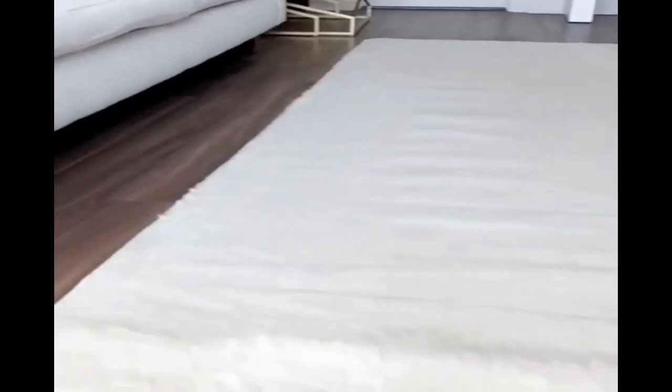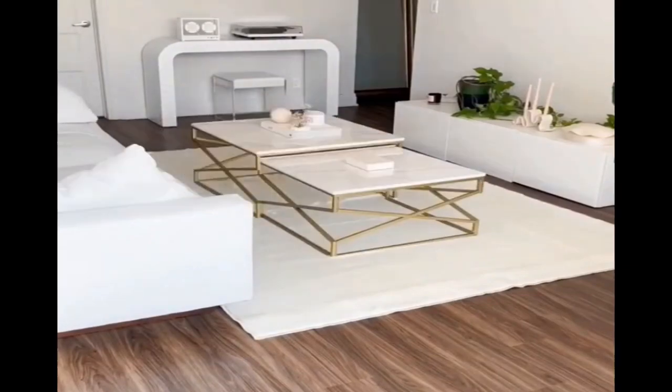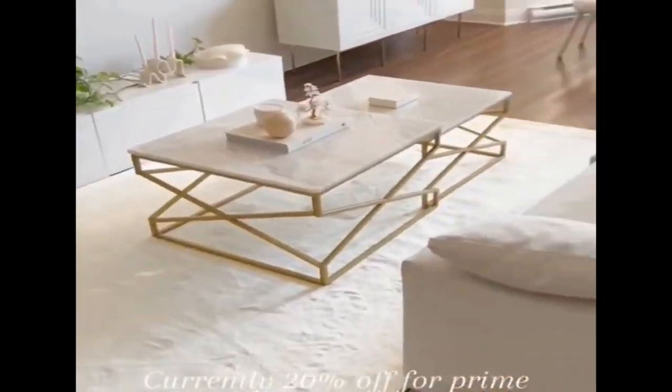Amazon favorites. This plush ruggable rug comes with a rug pad which is non-slip and nicely holds the rug in place, and the rug itself is easily removable for machine washing. Ruggable rugs also come in many different patterns and textures and are currently 20% off for Prime Day.